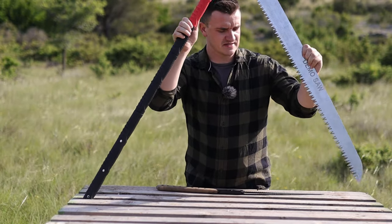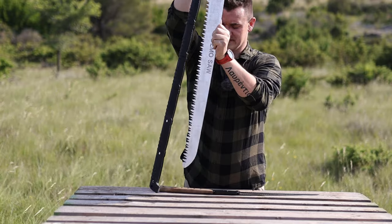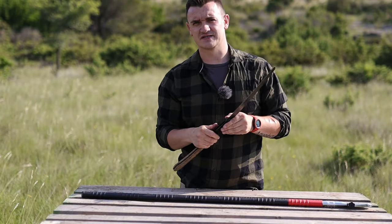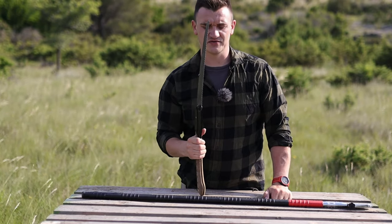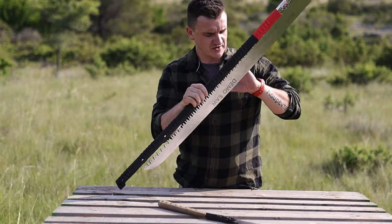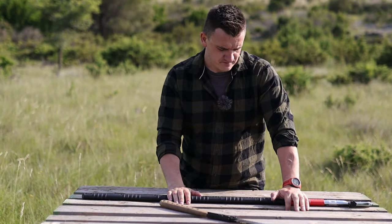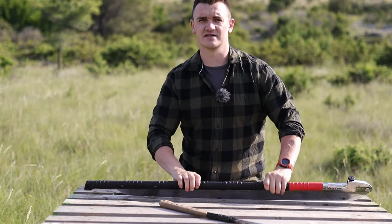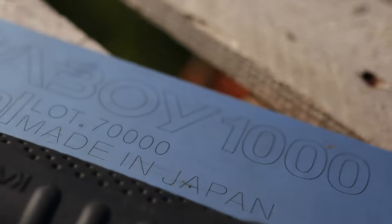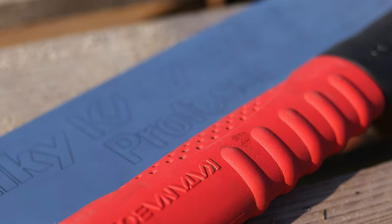Over here I also have the Silky Big Boy — you probably consider this a large saw for the outdoors, well, until you see something like this. So the story goes like this: a few months ago Silky did contact me and they were sending each one of these per one country in the world to do the review, at least that's for Europe.